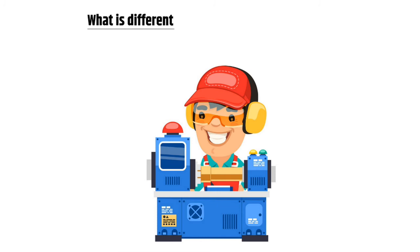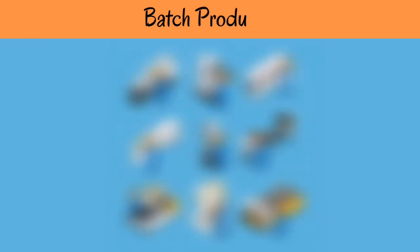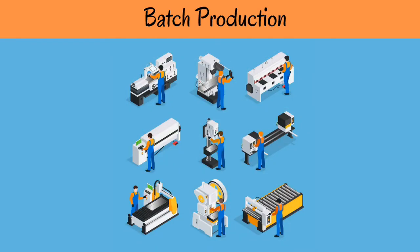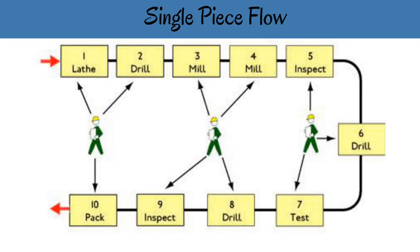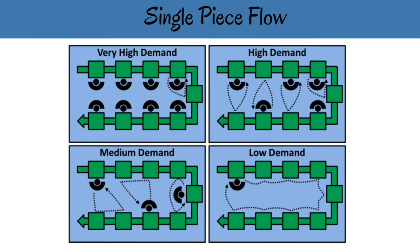What is different with single-piece manufacturing — people: in batch production, operators typically operate one machine, with as many operators as there are machines, and they become experts in one operation. In a single-piece flow system, one operator may have to handle more than one machine or operation. When demand drops below a certain level, the number of operators may be reduced, so each operator in the cell must learn every operation in the cell.